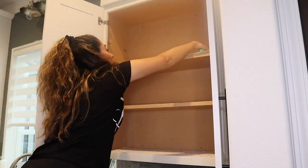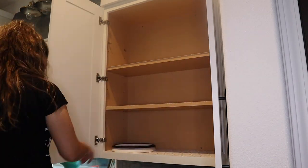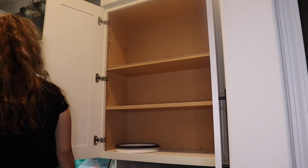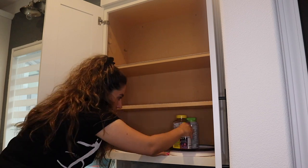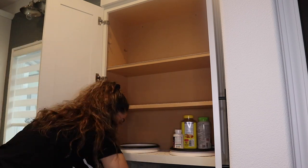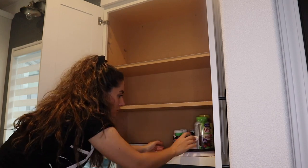If you guys know me or have seen my previous videos, you know I love using a lazy Susan. Of course I'm using it here for some of my vitamins and medicine. It's a great storage idea — it's very accessible while saving you tons of space.